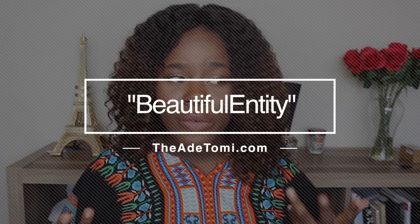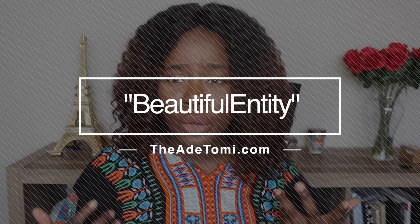Thank you guys so much for watching. Let me know what you guys think in the comments below. The links to all the products I talked about will be in the description bar. If you haven't subscribed to my channel, please make sure you do — I would absolutely appreciate it. Don't forget to check out theidatomi.com and use the code 'beautiful entity' for free shipping on your order. I'll see you guys in my next video — God bless, bye!